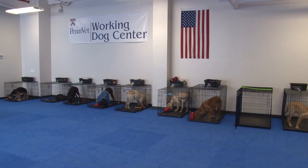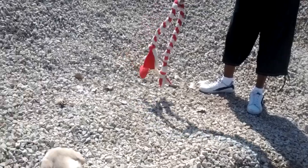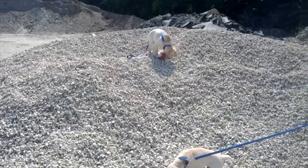Along with seven classmates, he trains each day. They are all specially selected dogs, groomed from a very young age to work with police, military, or rescue search teams.